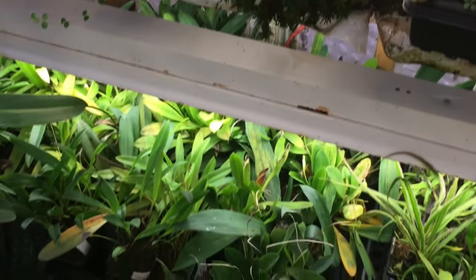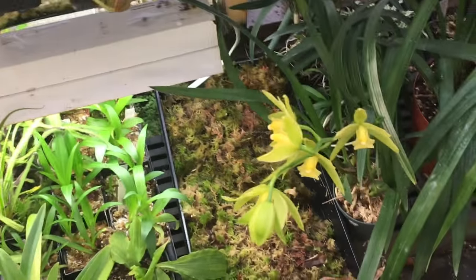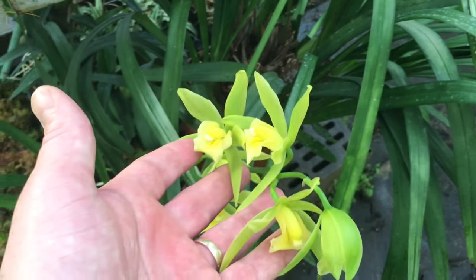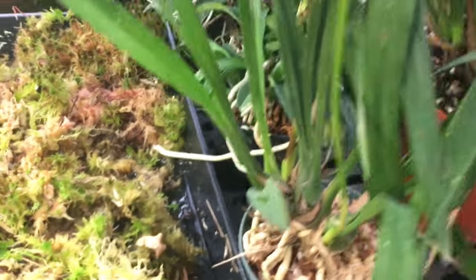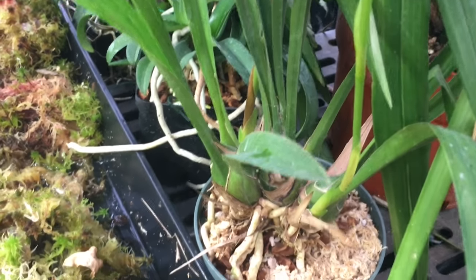Down below are some Masdevallias and other plants. The Disa orchids are down there. There's a nice Cymbidium out in bloom — I see two spikes on it but the tag has vanished, so that kind of sucks.